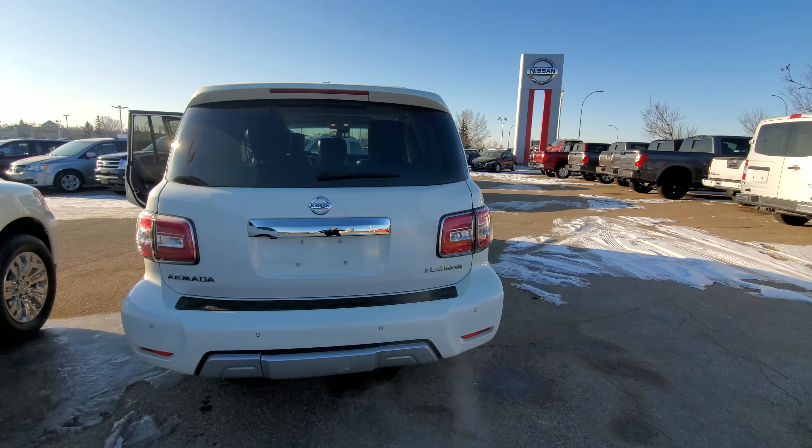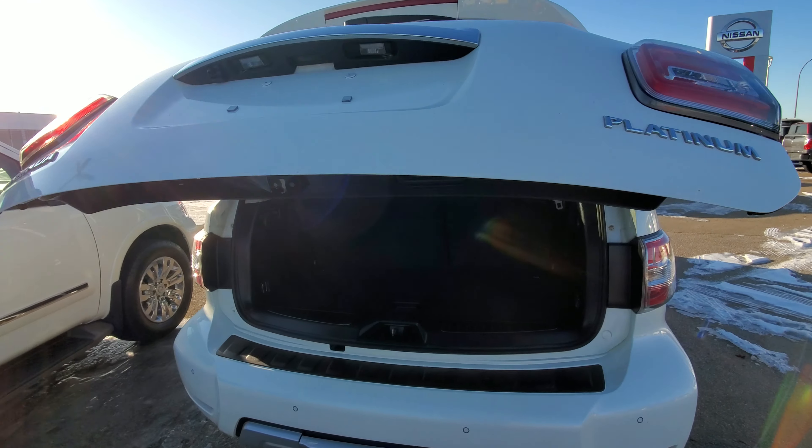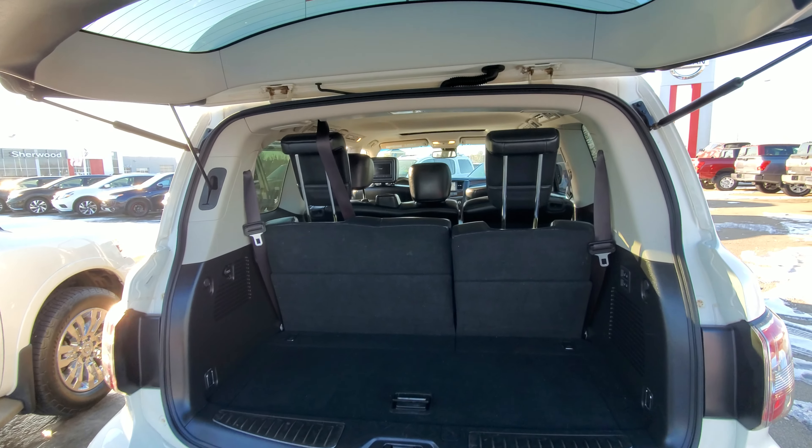That's how it looks from the back. This one does come with the power liftgate, the tow hitch, and the rear seats go full flat down.